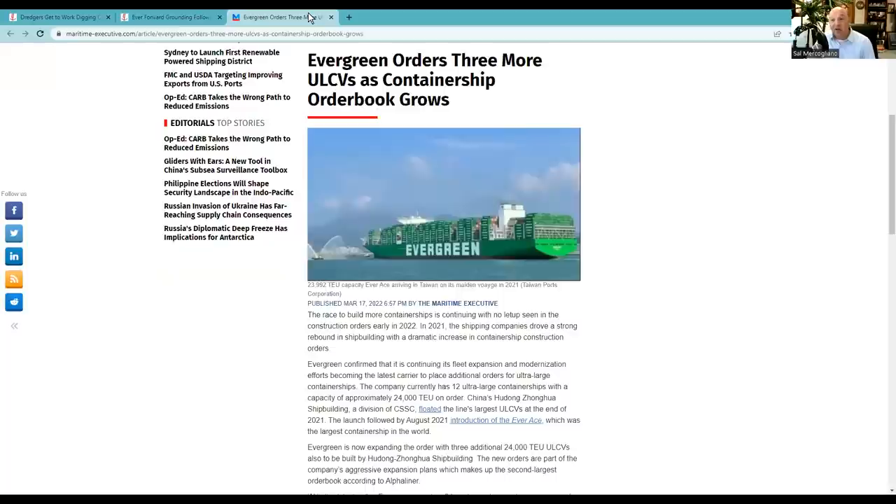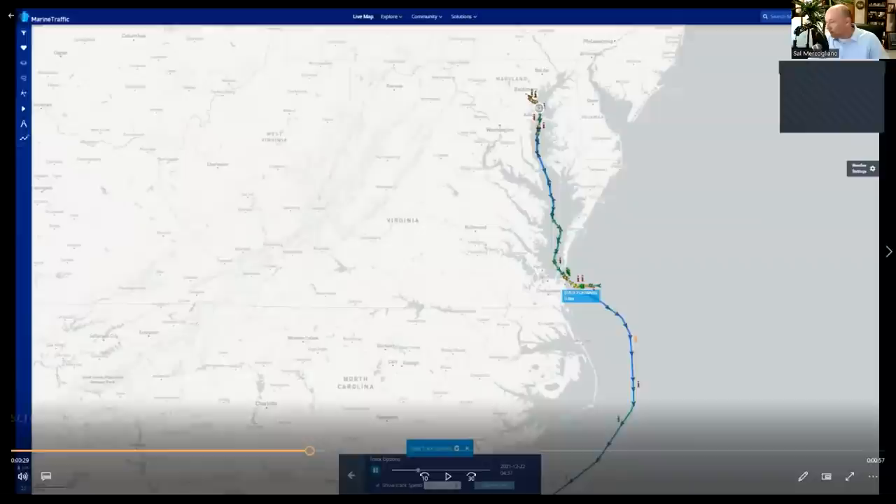When a 5,000-box ship runs ashore, it's a much different situation than a 12,000-box ship. In the midst of all this, Evergreen places orders for new container ships — they did the same thing during Ever Given while she was sideways in the Suez Canal. So whenever anyone asks if container ship companies have learned their lesson and won't go bigger — no, they're going to keep going. Marine Traffic did a great video showing the track line of Ever Forward coming out of Asia to the East Coast back in 2021.